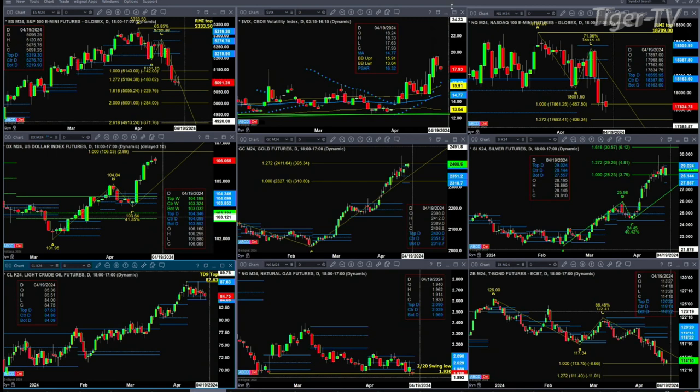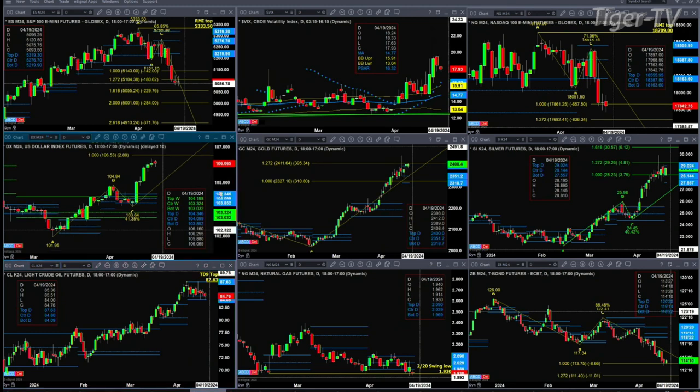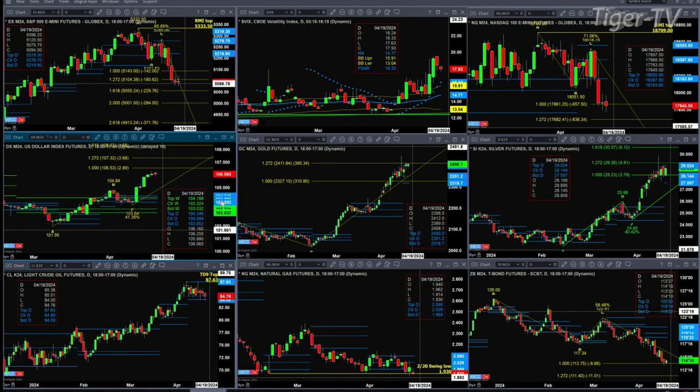The U.S. Dollar Index is on its way to its 1-to-1 A-to-B equals CD at 106.53. I don't think that's where it stops — I think it heads up towards the 107.32 level, which would be the 1.272 expansion of that A-to-B leg.